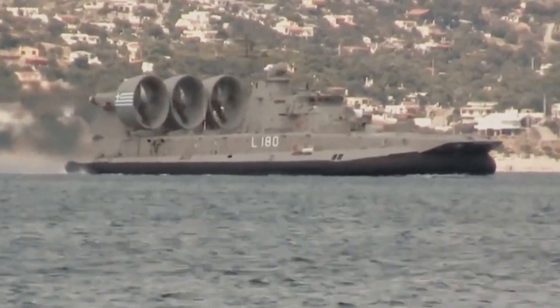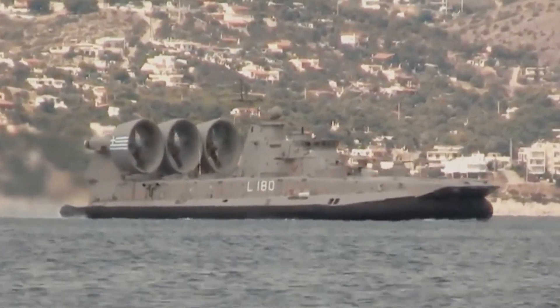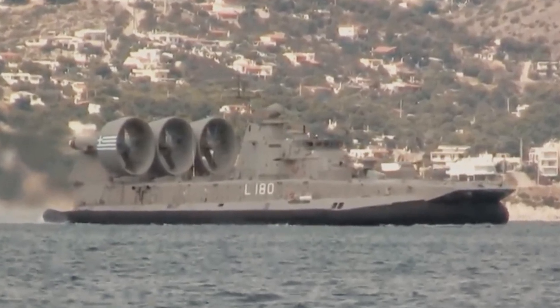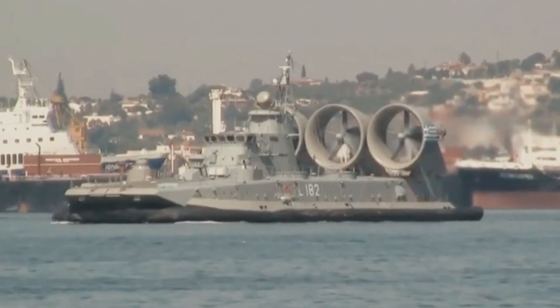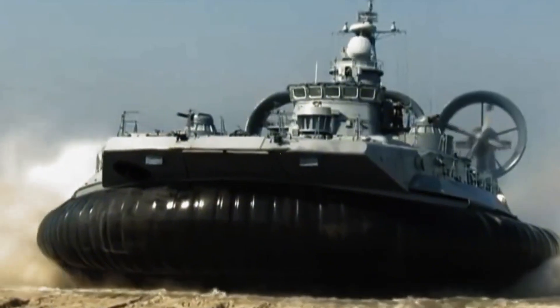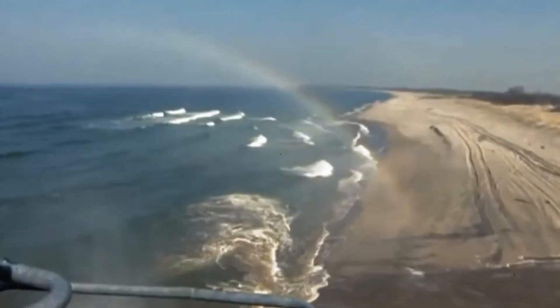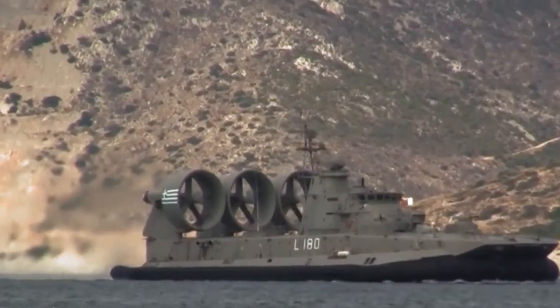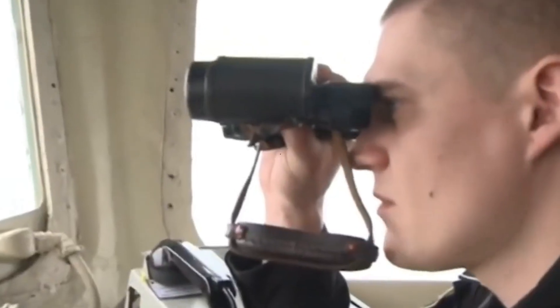Powered by massive gas turbines and supported by air cushions, the hovercraft can reach speeds of up to 60 knots, or about 110 kilometers per hour. Its reinforced structure allows it to operate in rough conditions and even over land for short distances. Armed with rocket launchers, cannons, and defensive systems, the Zubr isn't just for transport.